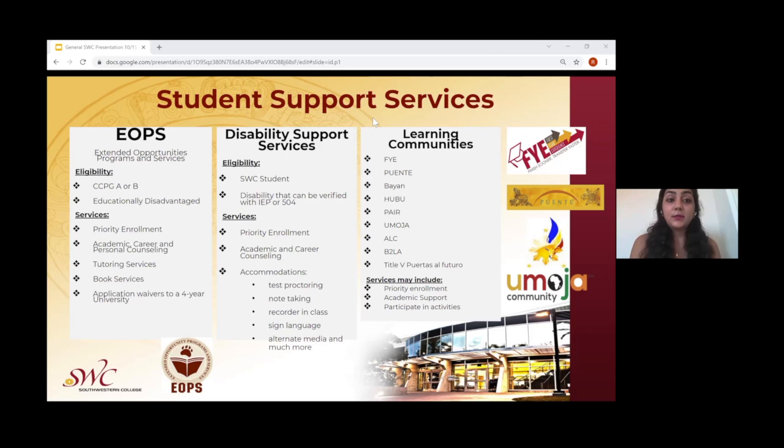Disability support services are available to Southwestern College students who have a disability that can be verified through their IEP or 504 plan. Their services include priority enrollment, academic and career counseling, and accommodations such as test proctoring, note-taking, recorders in class, sign language, alternate media, and many more. There are also many learning communities for students, including FYE, Puente, Bayan, HUBU, PEAR, Emoja, ALC, B2LA, and Title V Puertas al Futuro.